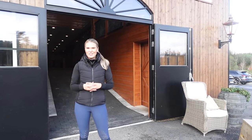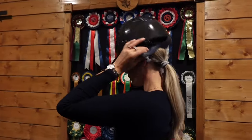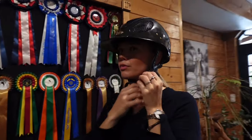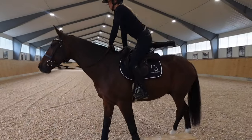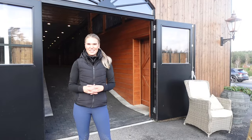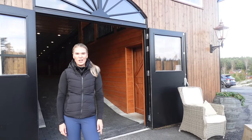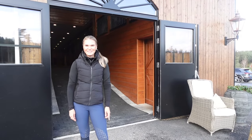Hello everyone and welcome to a new video! Today I will show you inside the stable and also some of our outdoor facilities. Come with me!